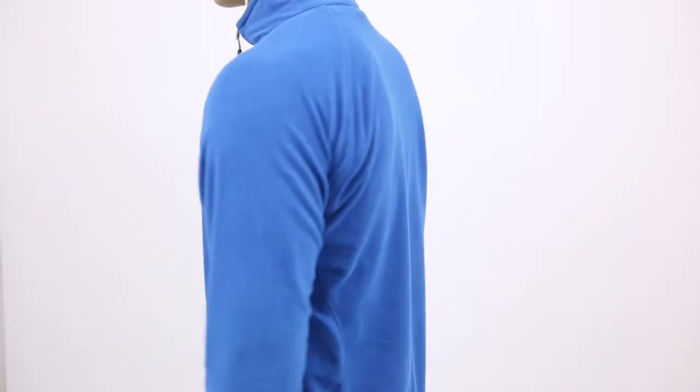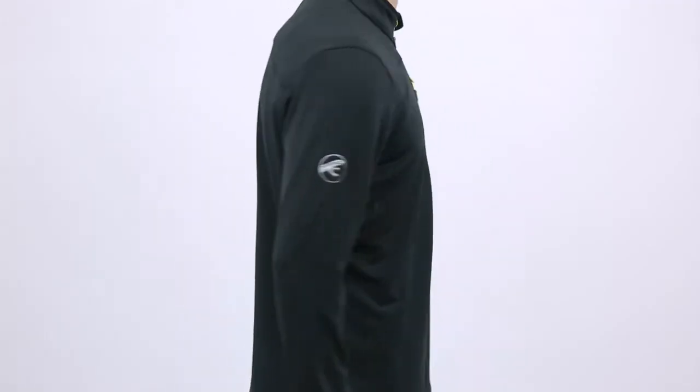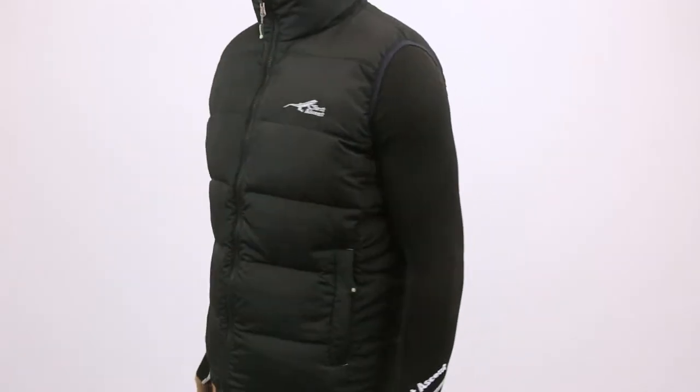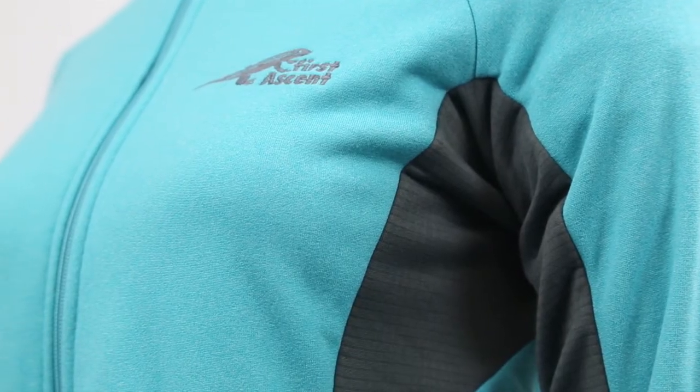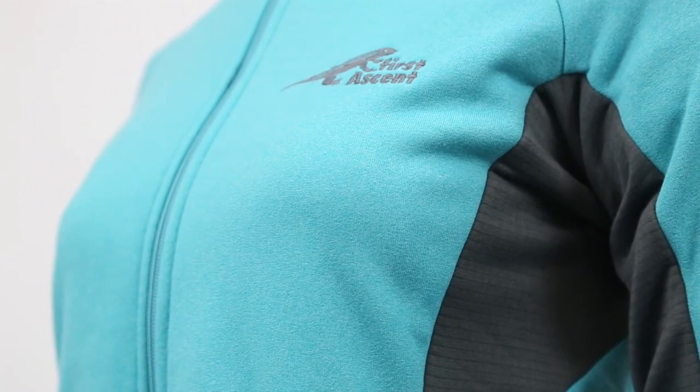The next layer is the mid layer and this is the layer between the base layer and the outer layer. The key function of this layer is to keep you warm. This is achieved by trapping air particles which your body will naturally heat up, and this trapped air then creates a barrier of warmth between your body and the cold.